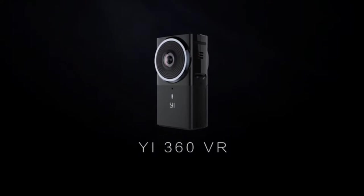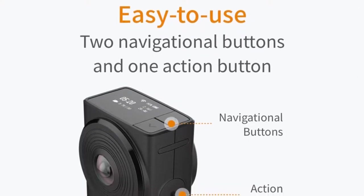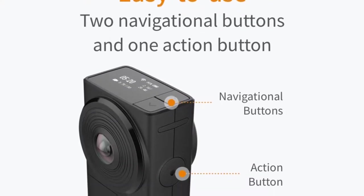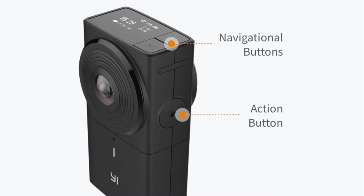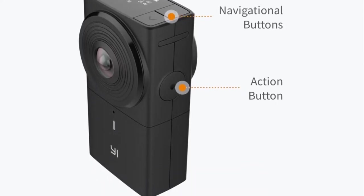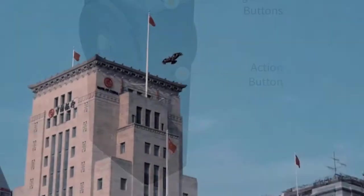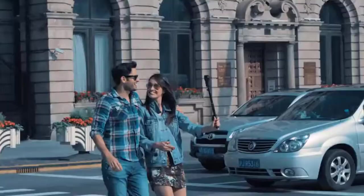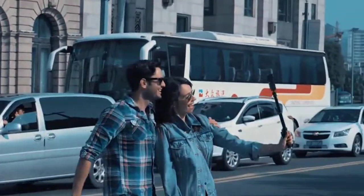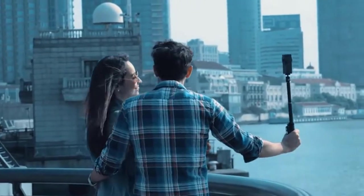The e360 VR is the first accessible 5.7K 360 camera, making shooting 360 videos easy. Its 5.7K resolution delivers spectacularly high quality unstitched video and offers in-camera stitching in up to 4K 30fps resolution. It is built with the newest generation technology, including an Ambarella H2 V95 chipset and two Sony IMX 377 image sensors. The powerful Ambarella VR chip combined with dual Sony image sensors delivers spectacularly smooth, vivid 360 images without consuming extensive power.